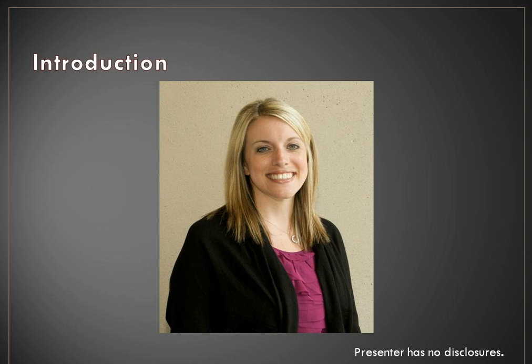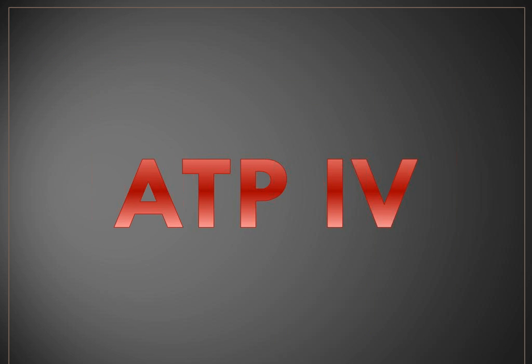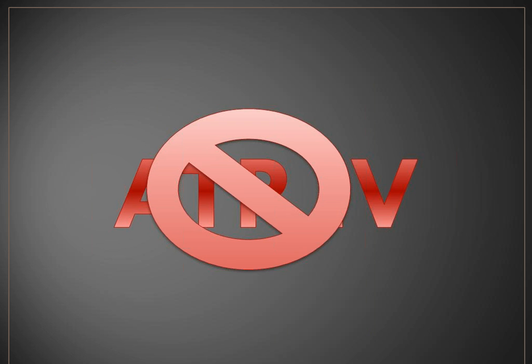There have been significant changes to both cholesterol management and blood pressure management in the last six months. There will be another webinar in two weeks regarding the JNC-8 guidelines, so feel free to tune in for that update. The first thing to remember about the new cholesterol guidelines is that these are not ATP-4 guidelines. ATP-3 had put out the original guidelines, but this is a different group that has published these cholesterol guidelines.